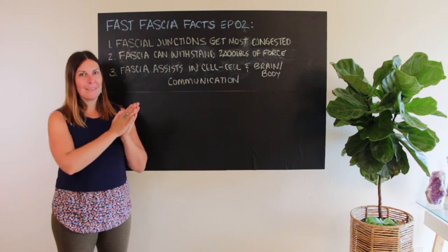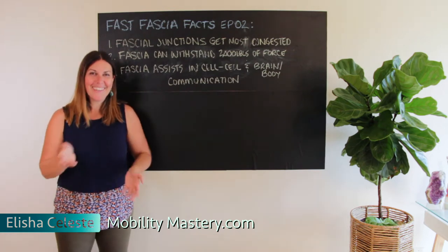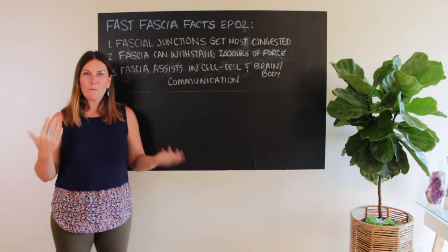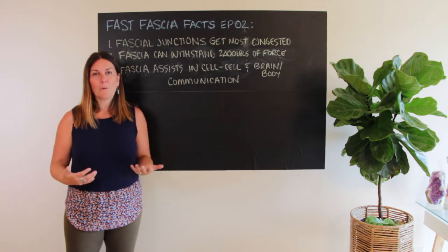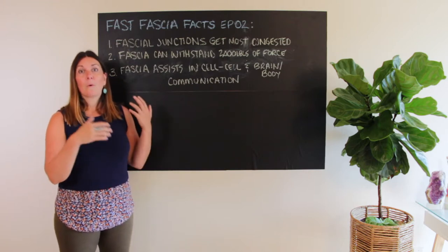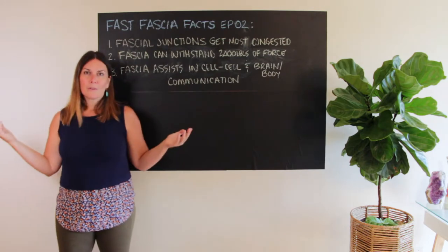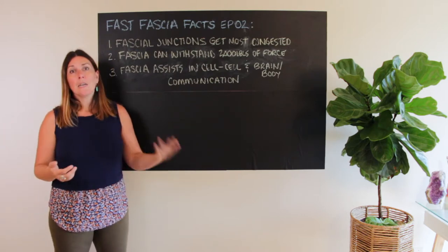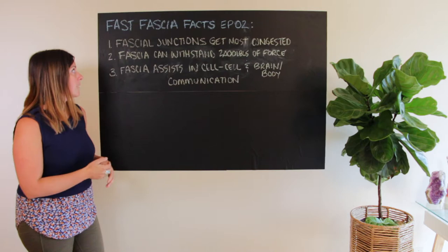Hello and welcome to Mobility Mastery. I'm Alisha and this is Fast Fascia Facts Episode 2. We're diving into three facts a week about fascia, and I'm talking about why that matters to me from the perspective of a person that owns a body, has a lot of fascia, and has things I'm trying to either heal or optimize through fascia research and fascial optimization.